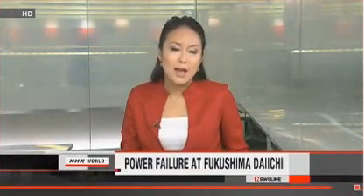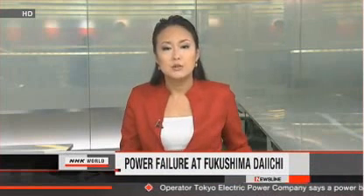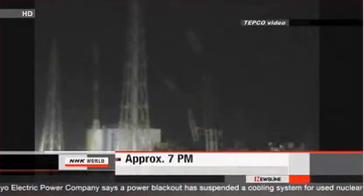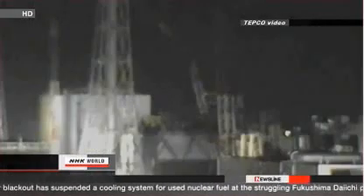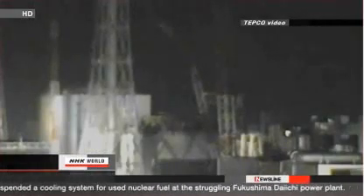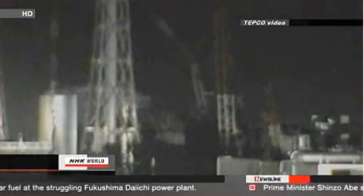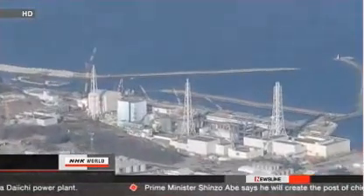Workers at the Fukushima Daiichi nuclear plant in northeastern Japan are scrambling to figure out how to fix a problem that could have dangerous consequences. The system that cools hundreds of spent fuel rods stored at the facility has stopped working. Tokyo Electric Power Company spokespersons say they had a partial power failure on Monday in the early evening, after which they discovered a problem with an electricity supply unit. Cooling systems for the spent fuel pools in reactors 1, 3, and 4 are not operating.